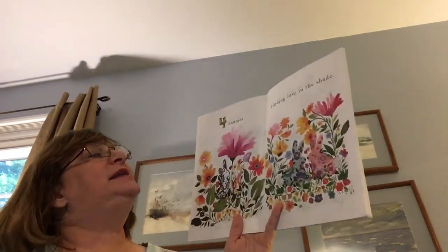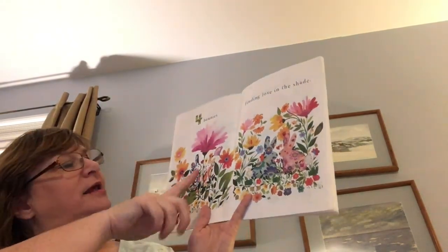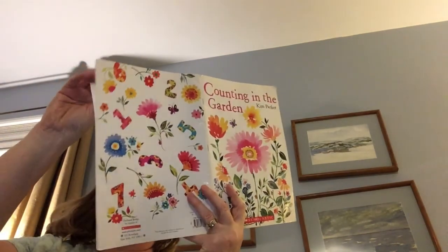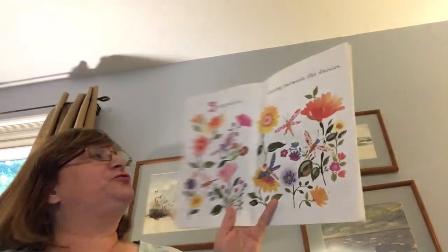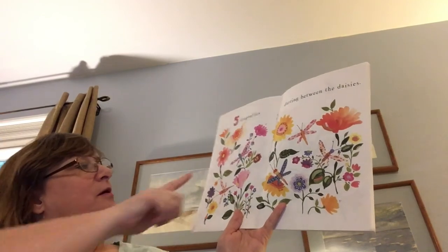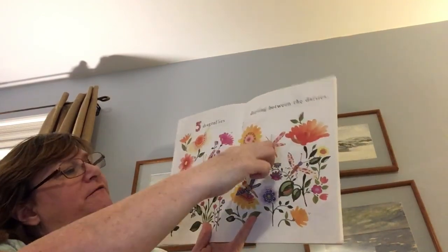Four bunnies finding love in the shade. One, two, three, four. Five dragonflies darting between the daisies. One, two, three, four, five.